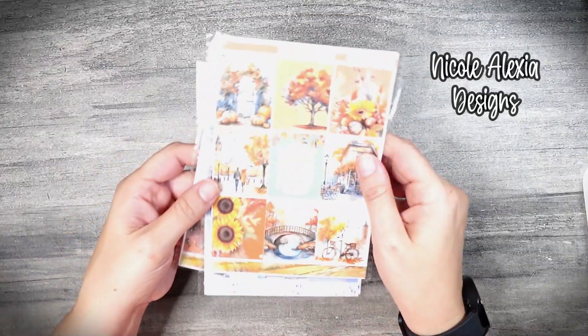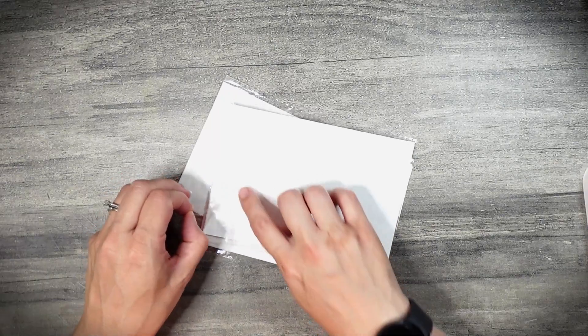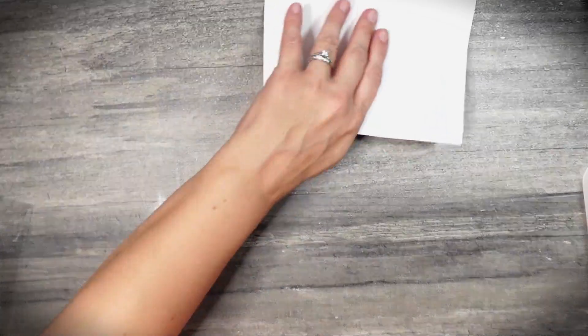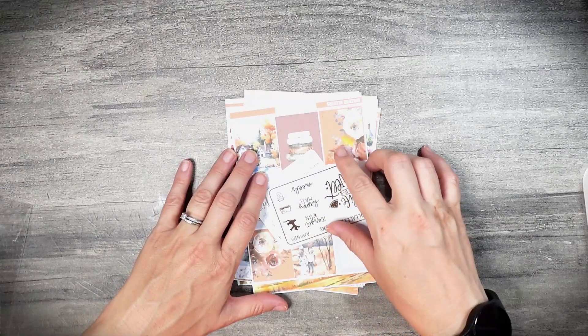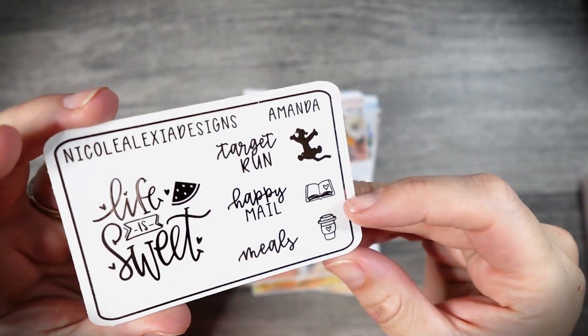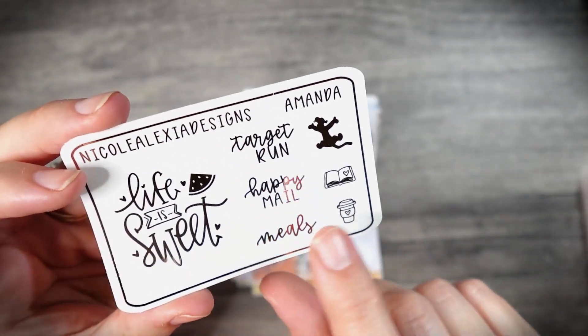Let's move on to Nicole Alexia Designs. I grabbed three kits from her this time. This was the first time she ever offered an all-matte option with no foil, so I figured I would check them out. As you know, I am a PR rep for Nicole Alexia Designs through the end of August. So if you order anything this month, be sure to enter code Amanda15 at checkout to save 15% and get my freebie. You can also just add 'Amanda' to the code on a $2 Tuesday or Foil Friday to also get my freebie with your order.